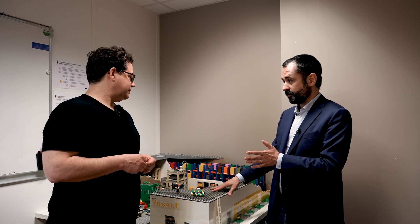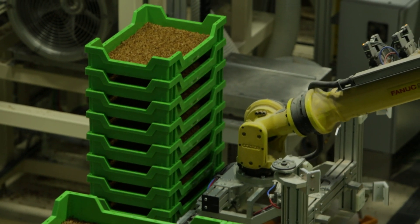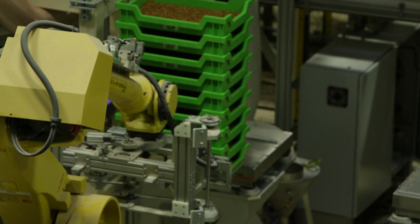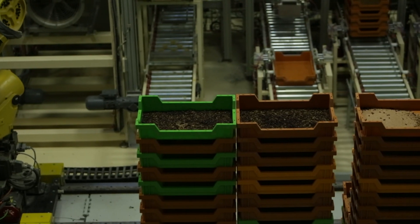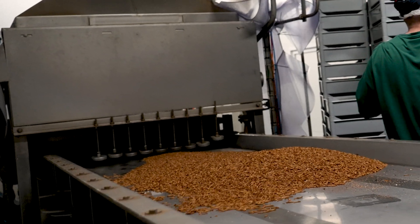If we look at Ÿnsect today and this facility in particular, can you describe what it is you process or grow here? So here we are in one of our vertical farms in Dole in Burgundy, France, and all our farms are designed in a similar way. It's a vertical farm — similar to companies doing leafy greens and tomatoes and strawberries in a vertical way. It's a very similar business, but we don't grow leafy greens. We grow proteins, fats, and fertilizer in a vertical way under an insect form, which then goes into a second part — a food processing part, very similar to how we process soybeans or canola grains.